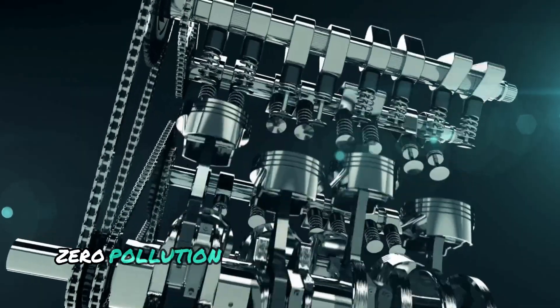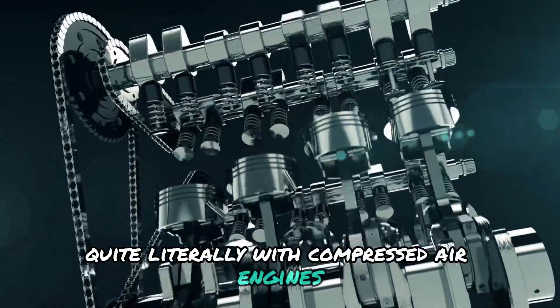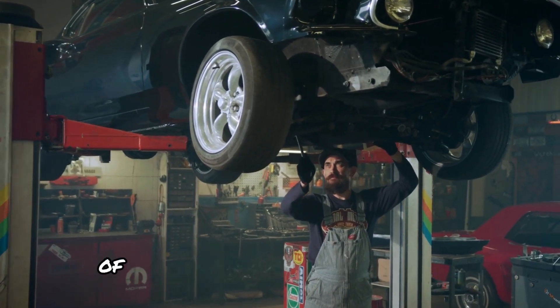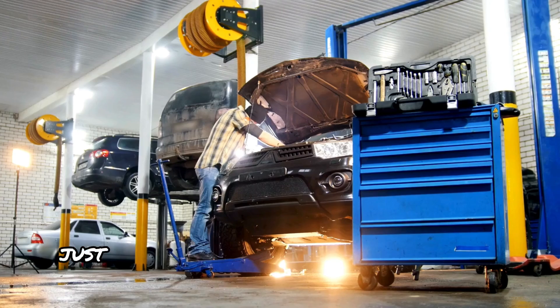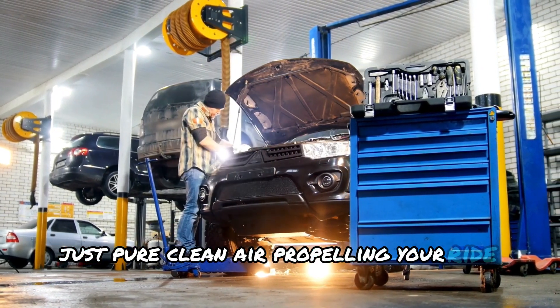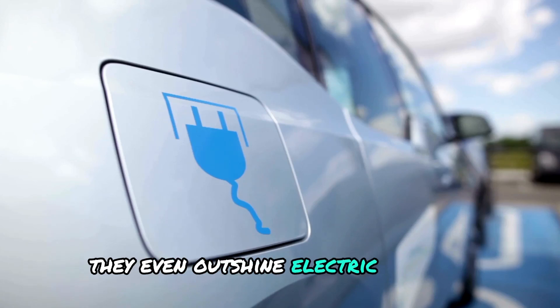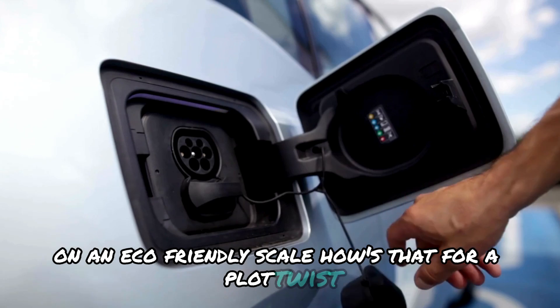Zero pollution — it's like a breath of fresh air, quite literally. With compressed air engines, you're gliding along without leaving behind a single trace of environmental chaos. No smoke, no fumes, just pure clean air propelling your ride forward. And they even outshine electric vehicles on an eco-friendly scale.